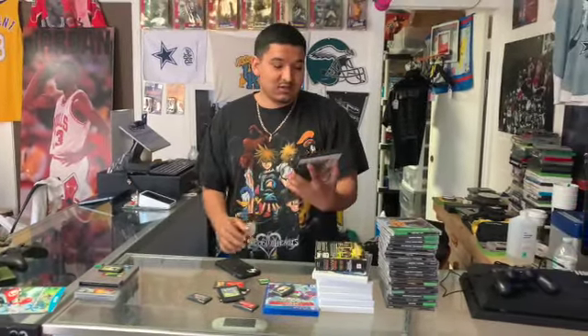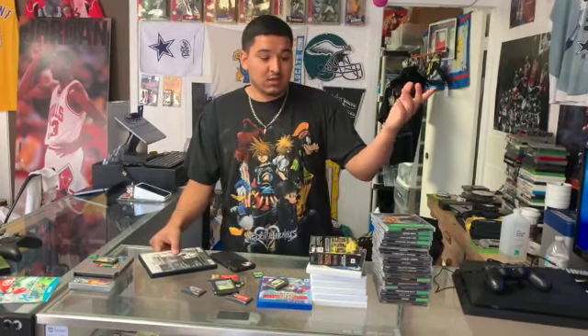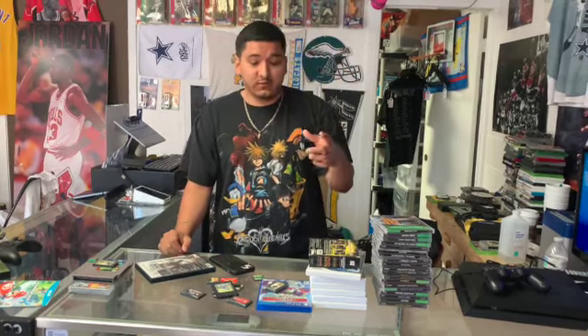Shout out to the guy who brought this in — crazy trade-in. We do take trade-ins by mail as well, so if you guys want to sell us anything or trade it in, message us through Instagram, send us pictures of everything you have and how much you're looking for, and we can negotiate from there.